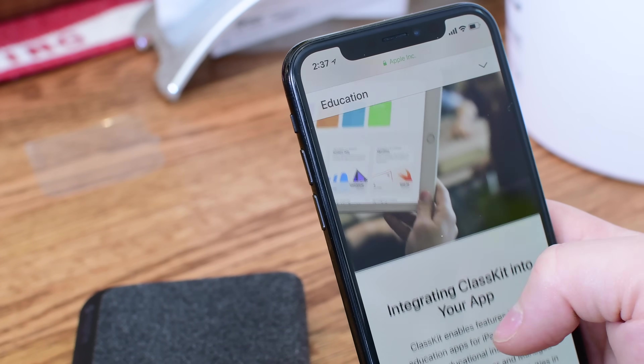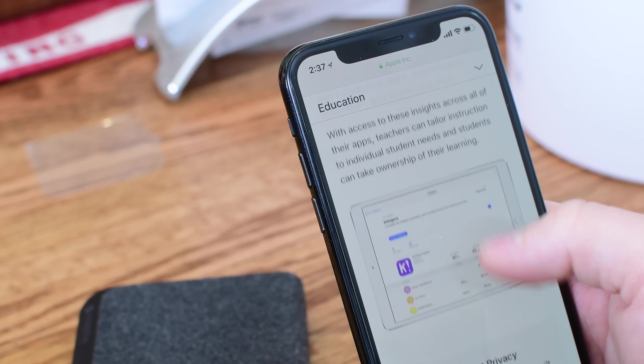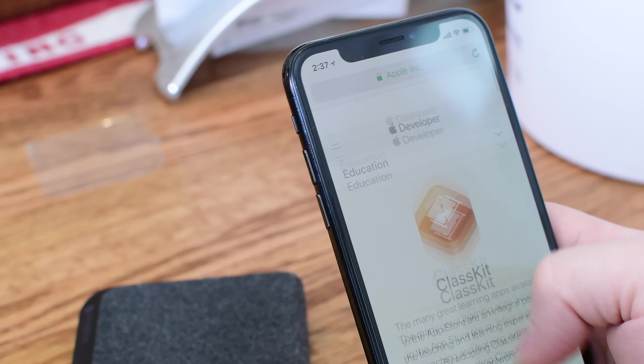ClassKit, the new framework that Apple announced at their Chicago Education event, is also included in this beta, allowing developers to take advantage of it in their upcoming apps.